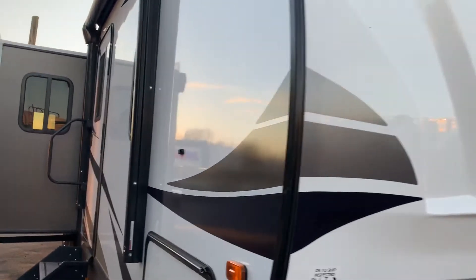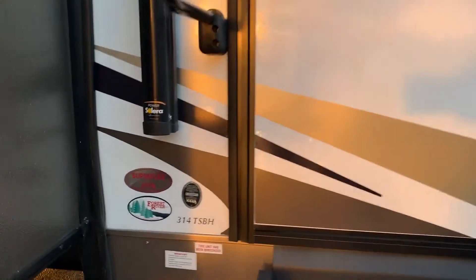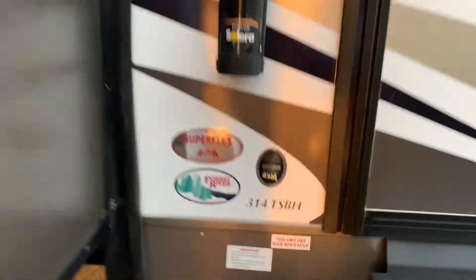This is Chris Keller at Tri-State RV in Anna. We're looking at a Solaire 2019, model 314 TSBH.